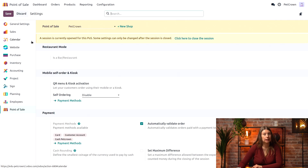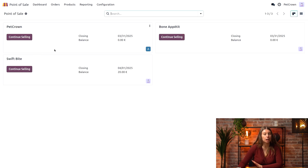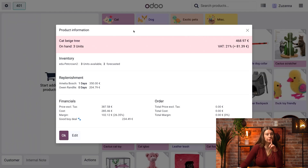Let me save my settings real quick and that's it for configuration. To test it out, we're going to go into our Pet Crown point of sale and make a sale together. I will add our cut beige tree to the cart, but before I do that I will take a look at the inventory levels by clicking on the eye icon — I can see that I have three units on hand.